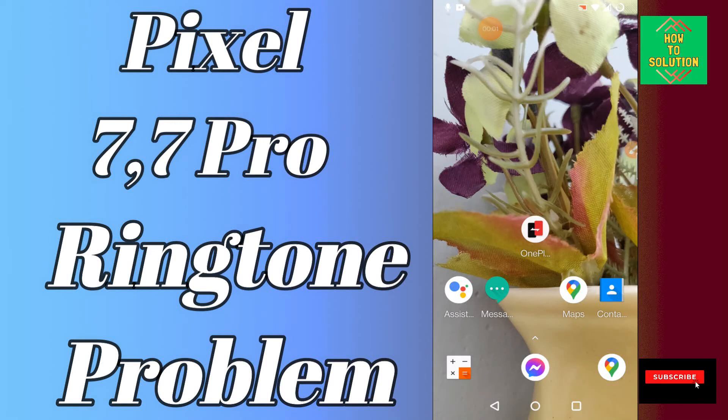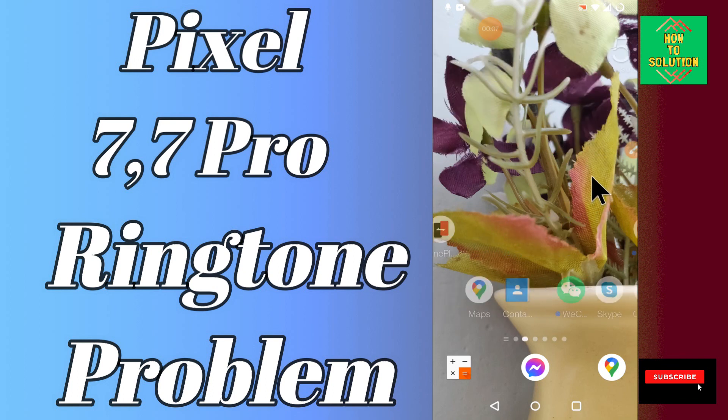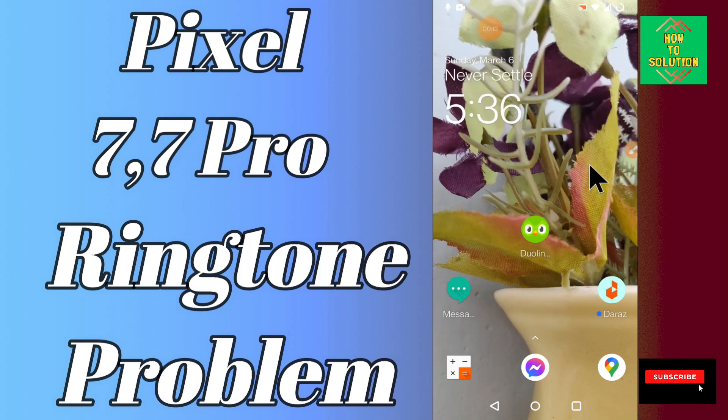Hello everyone. In this video, I will tell you about the ringtone problem in your Google Pixel 7 and 7 Pro. If you are having any problem with the ringtone — like your ringtone is not ringing or any other issue — you can easily fix it in a few steps as I will tell you in this video.